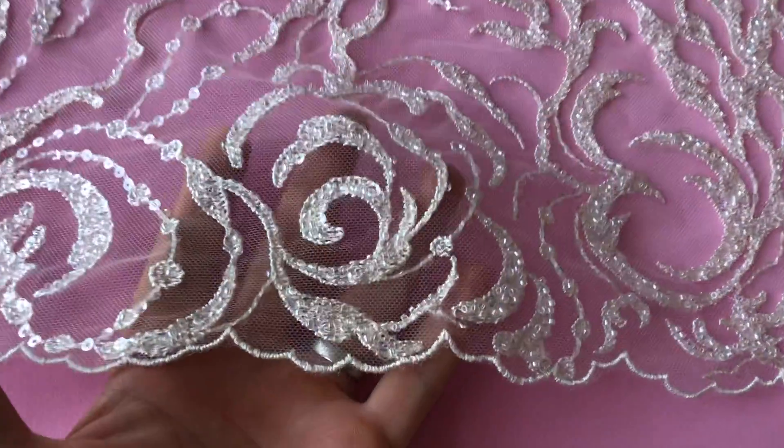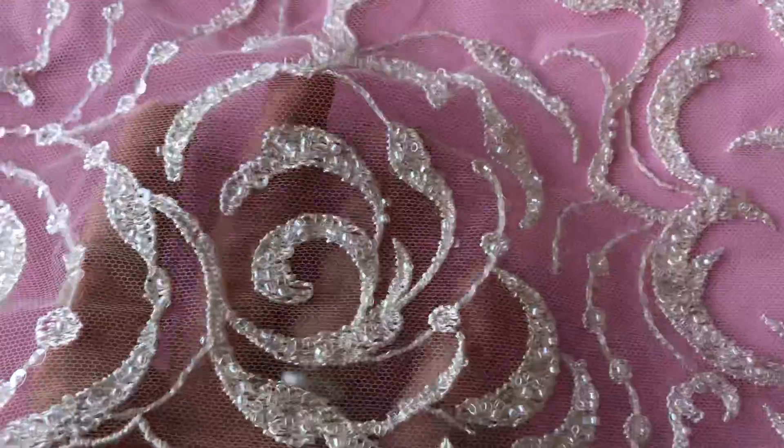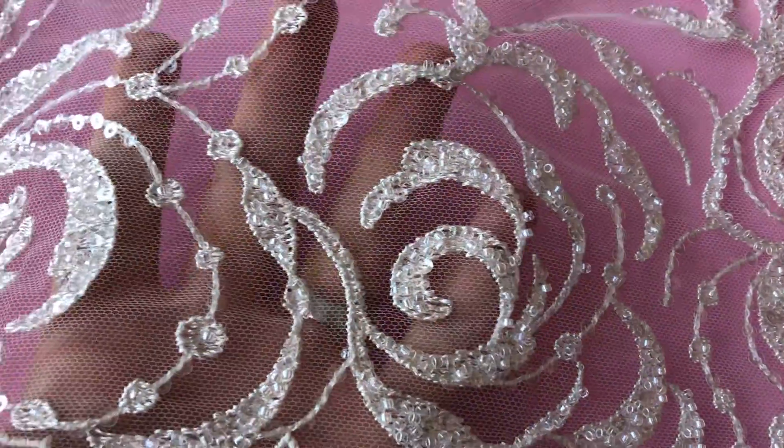Good morning from Bridal Fabrics. What can I say about the super glamorous ivory lace called Meline?